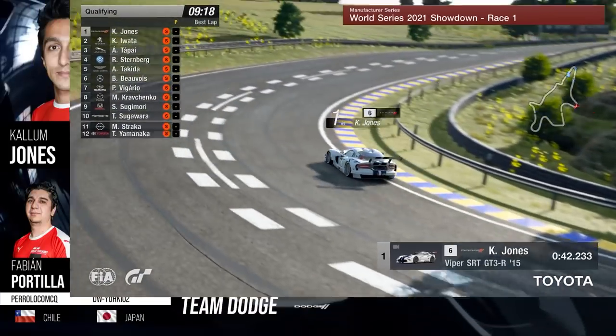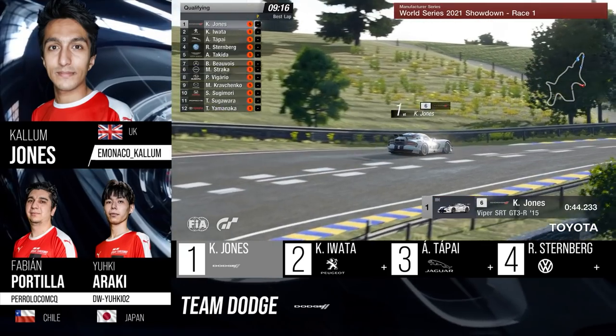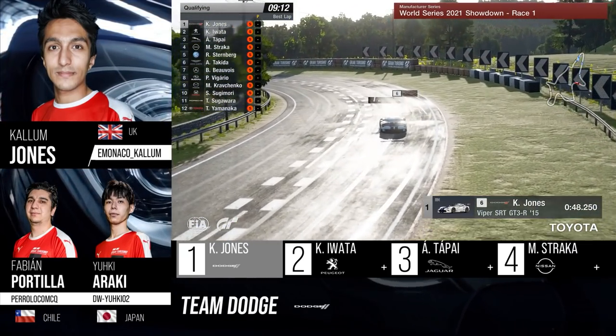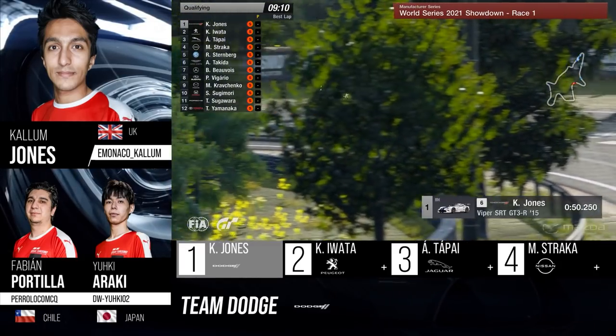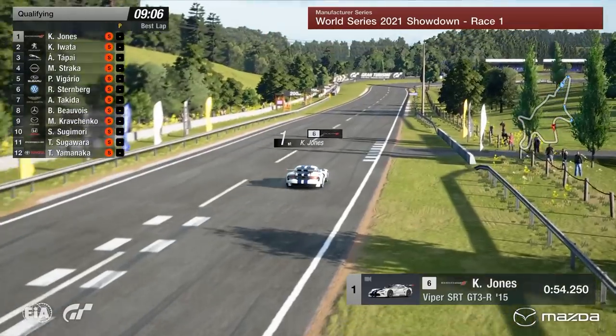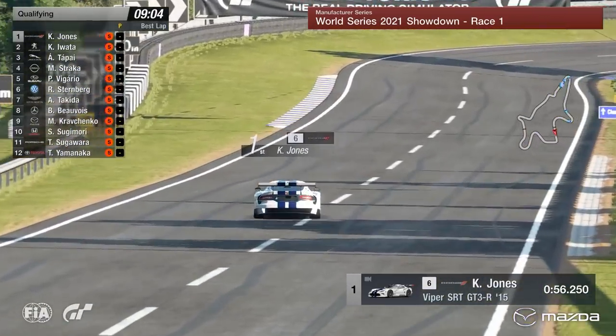Drivers then out on track for the Manufacturer Series for Round 1 of Race 1 of the World Series Showdown. Here's Callum Jones in the Dodge. Keen to see how he's going to get on — Dodge, a new manufacturer here for this weekend — and see what they're going to be able to do behind the wheel of that Viper.